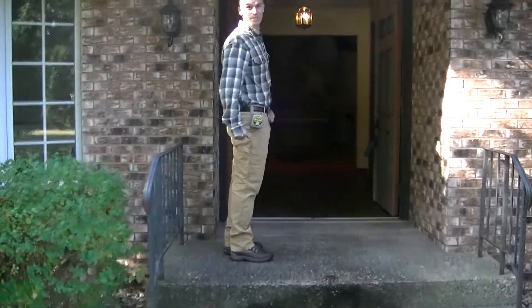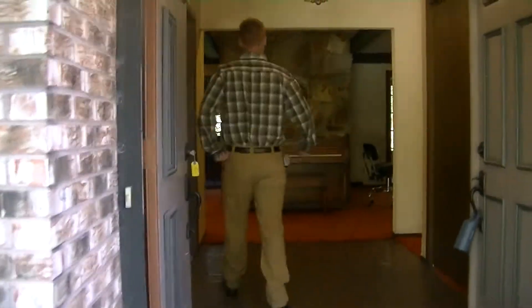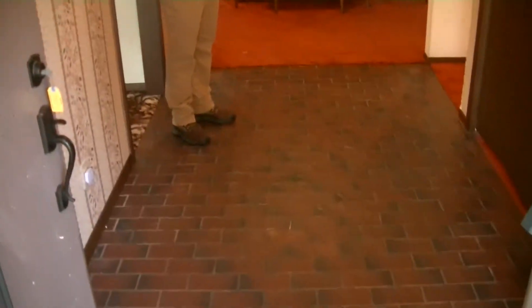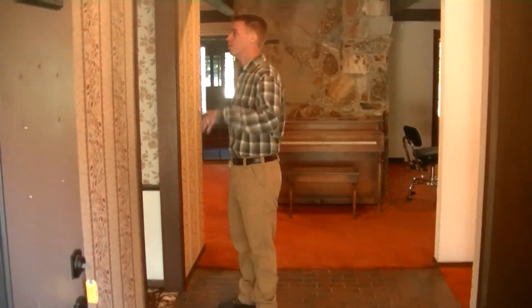We're about to step into the 1970s. Here's our foyer with the old flowered wallpaper and the brick tile. We're going to rip all that out — this is going to be hardwood and the wallpaper goes.